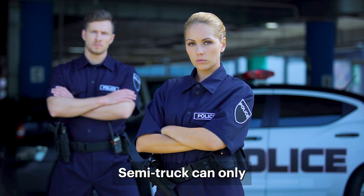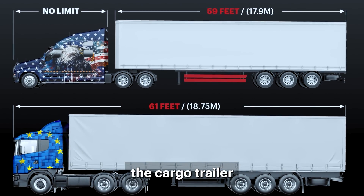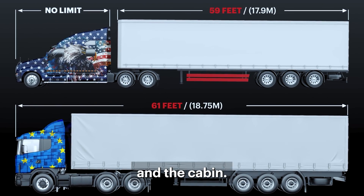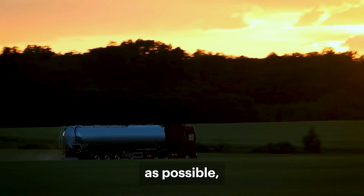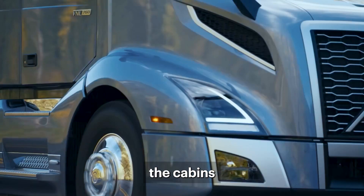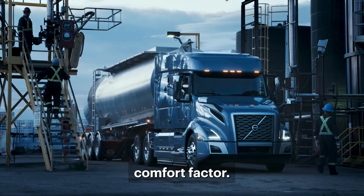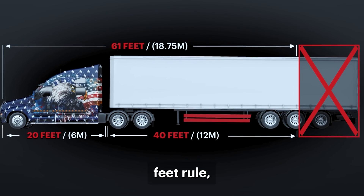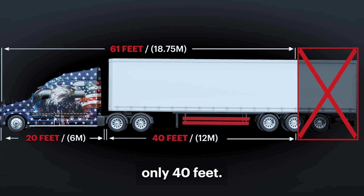Strict European regulations: a European semi-truck can only be 61 feet, including both the cargo trailer and the cabin. Therefore, EU trucks had to be made as short as possible to tow more cargo. In the United States, though, the cabin can reach up to 20 feet alone due to the comfort factor. This automatically doesn't follow the 61-foot rule, since it leaves the cargo trailer a limit of only 40 feet.